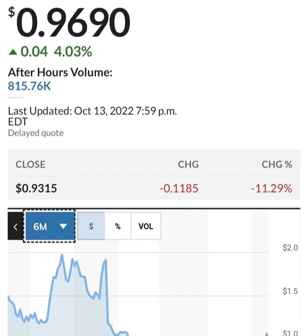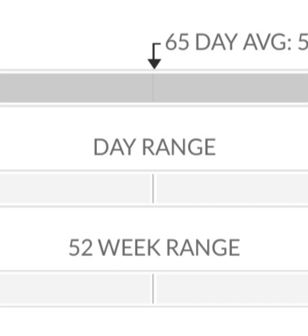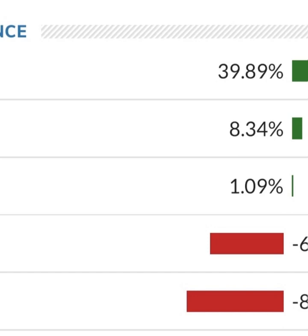Looking at the financials first: revenue growth is good, cost of sales and gross profit are pretty good looking at prior years. Operating expenses are pretty good at first glance. But when we get to net income, they have a negative net income — they are taking a loss. Their operating expenses are way higher than their revenue. They are a massively unprofitable company. Revenue looks okay year to year, but their expenses are about 12 to 13 times their revenue, which is not good at all.